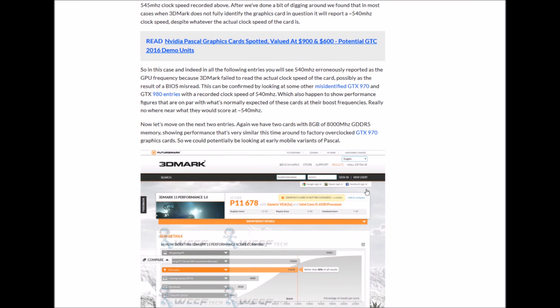In this case, and indeed in all the following entries, you will see that 400 MHz is erroneously reported as the GPU frequency because 3DMark failed to read the actual clock speed of the card - possibly the result of a BIOS misread. This can be confirmed by looking at some of the misidentified 970 and non-Ti entries.